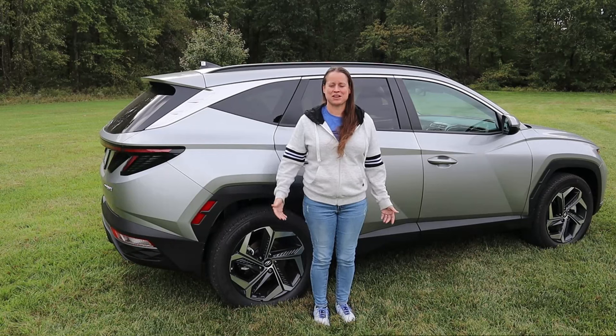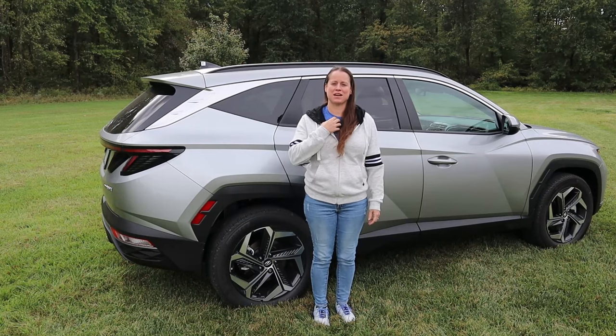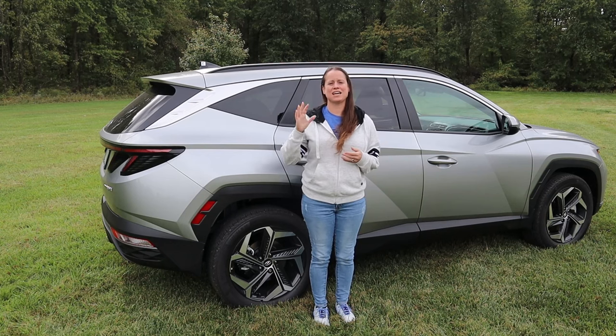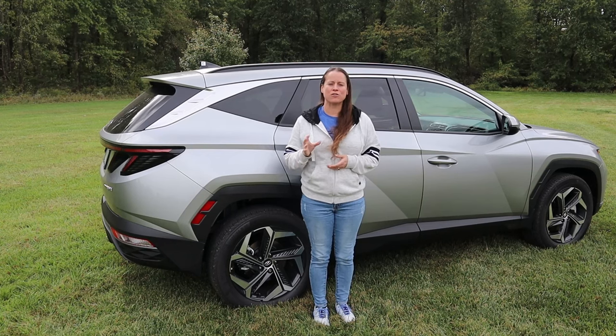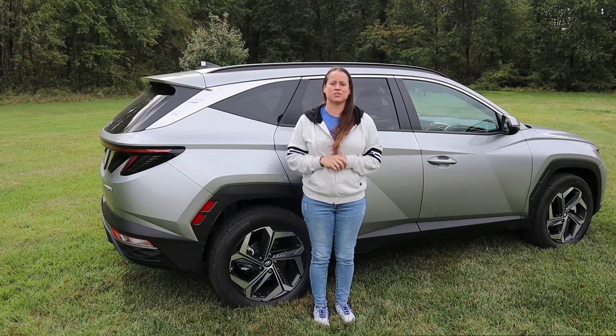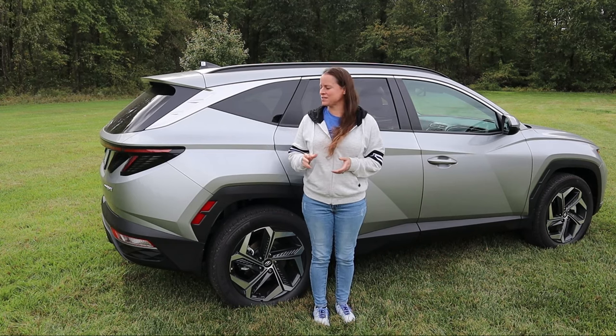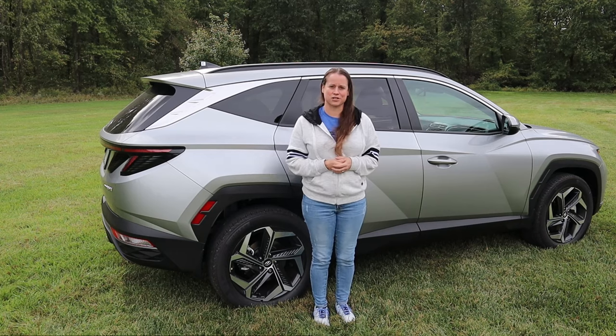Hi friends, welcome back to the channel. If this is your first time here, I'm Dana, arts behind the camera, and we're going to be talking about the 10 most talked about owner favorite features on the 2024 Tucson Hybrid — and this is the SEL convenience trim.